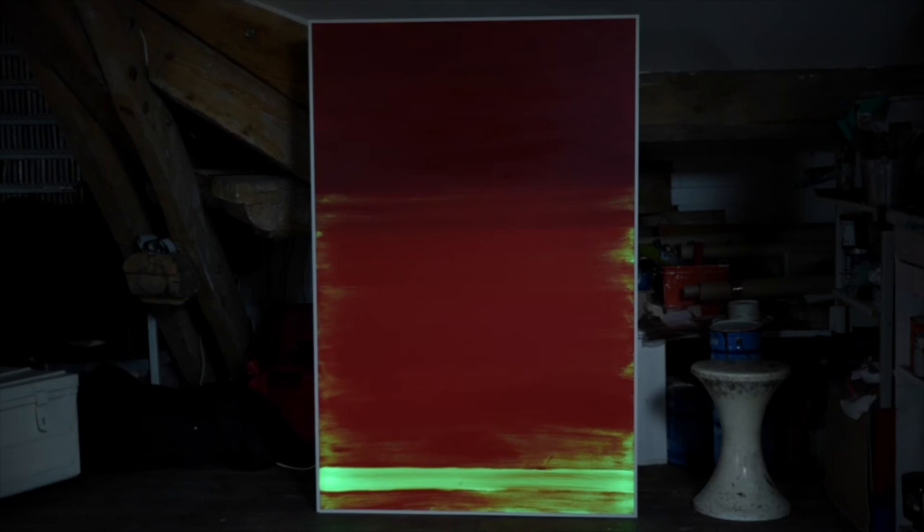The painting evolves; the approach is no longer frontal and stiff. The viewer is absorbed into the painting and a different dimension reveals itself.